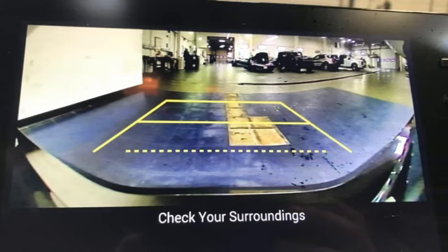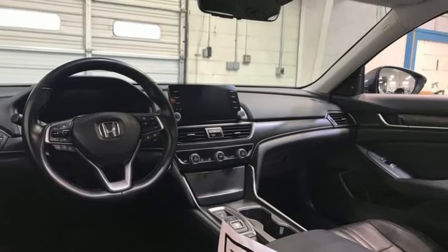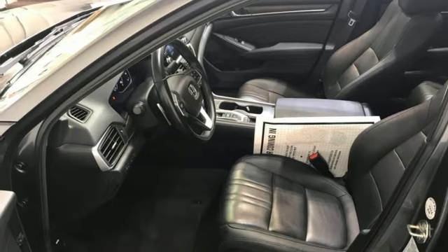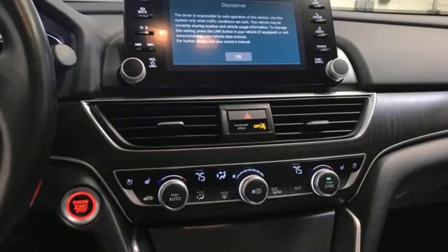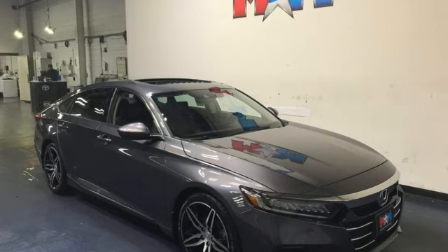Auto dimming rear view mirror, inductive device charging, dual zone climate control, intercooled turbo inline four cylinder engine, express open and close sliding and tilting sunroof, driver control suspension management, and automatic transmission.